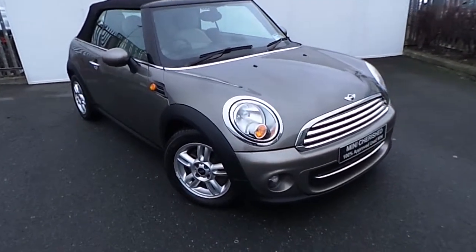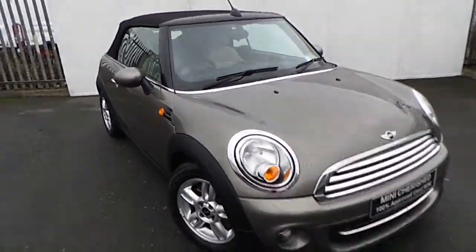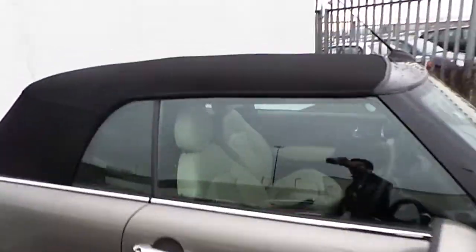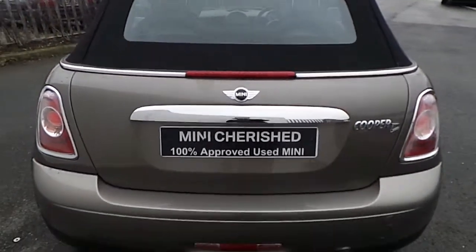This model is finished in velvet silver metallic paint, stylish 15 inch alloy wheels in silver, and also comes with the chrome line exterior, as you can see here on the front grille and also on the rear boot lid. There are also rear parking sensors.